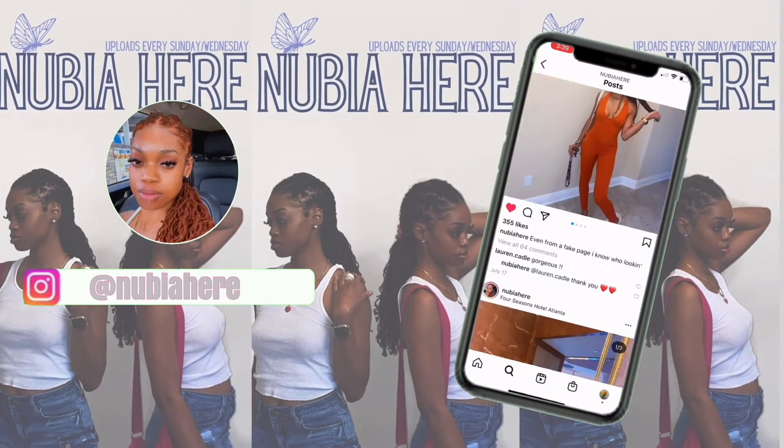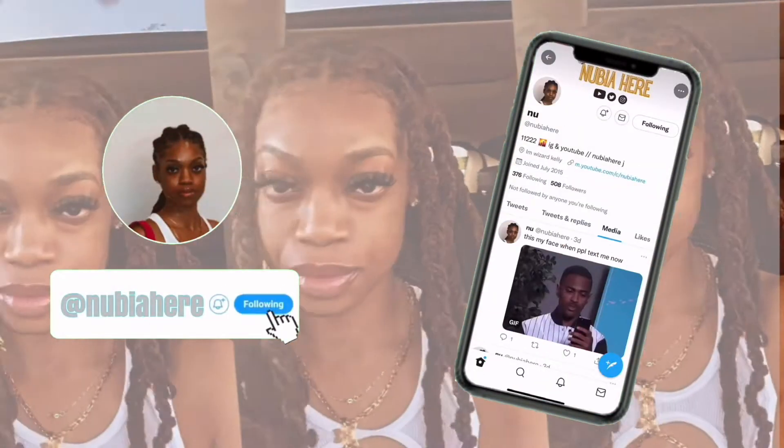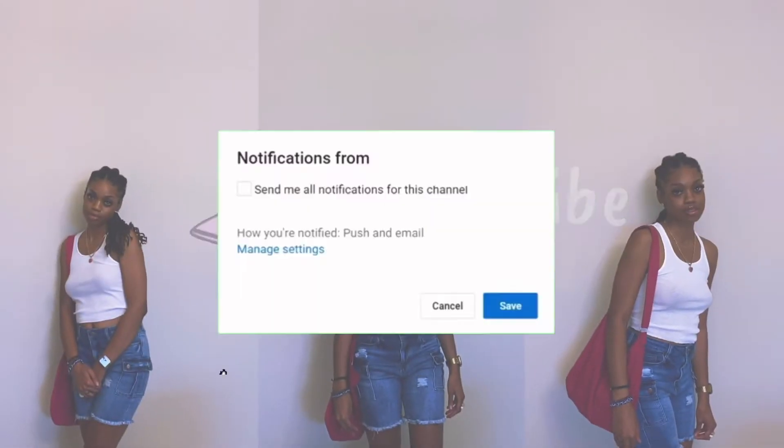This is the video where I tell y'all the true go-to products, the true self-care products that'll actually get you right. What is up you guys, it's me Nubia here, and on today's video I'm back with a new monthly must-haves. This is probably gonna be one of the last for this year.